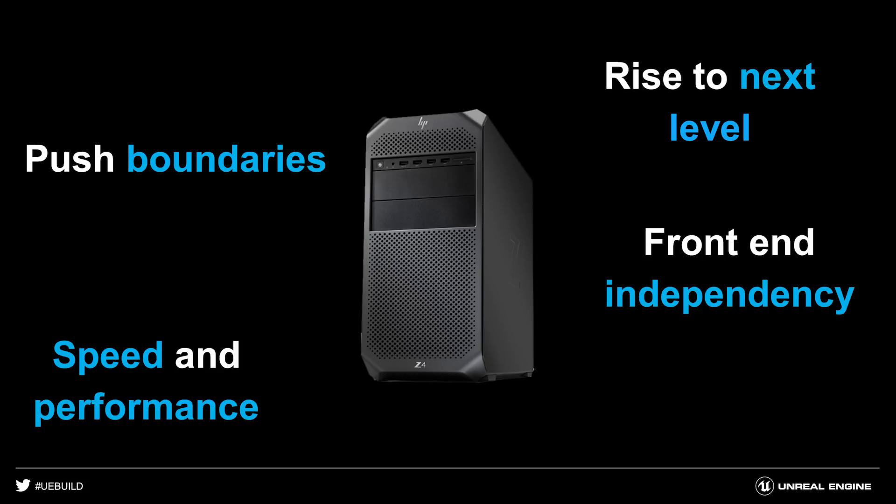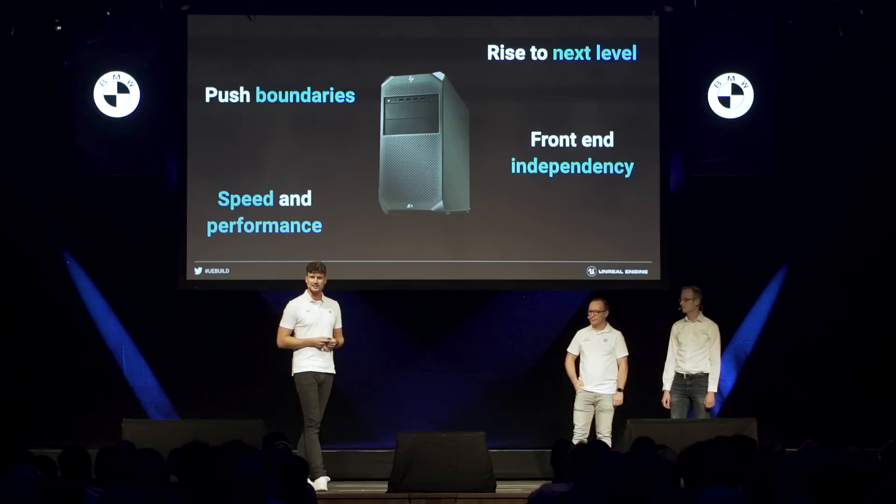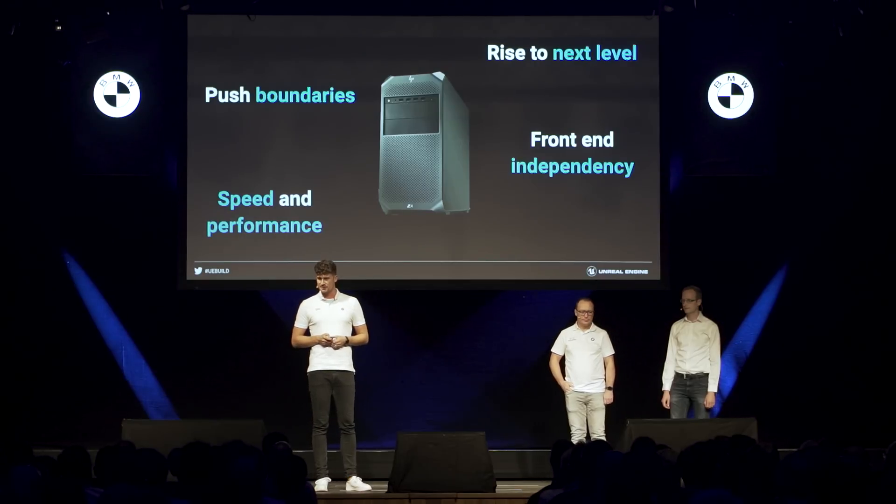And we want to have front-end independence. It just shouldn't matter if a customer or sales advisor comes into our dealerships with an iPhone, or an Android phone, or an iPad, or the sales advisor's laptop — everyone should always be able to connect to these rendering machines.